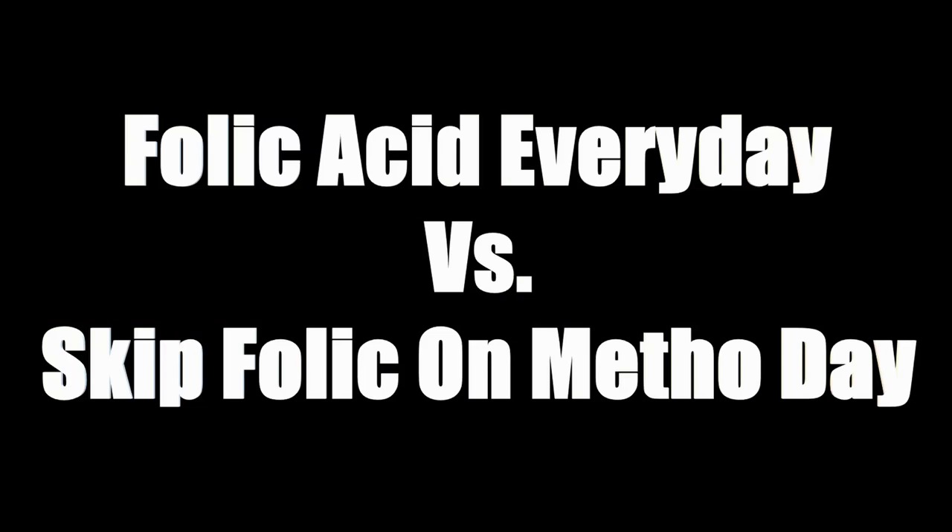You are most likely on folic acid as well — if you are not, go to your rheumatologist and ask why they haven't prescribed it. They go together like peanut butter and jam. There seem to be two camps: take it every day, or skip dose day. I'm in the everyday, 365-days-a-year camp because my rheumatologist prescribed it that way. But if your rheumatologist tells you to skip dose day, follow their advice.